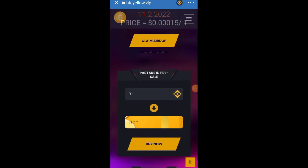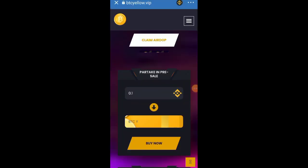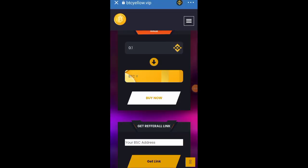If you want to claim the airdrop again to get more, just click Claim again. You can also buy — for example, if you want to buy 0.1 BNB worth, you can do that as well.